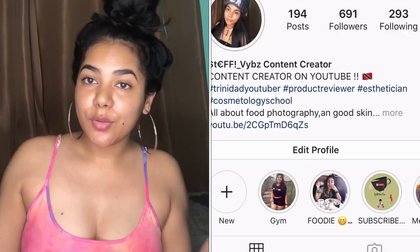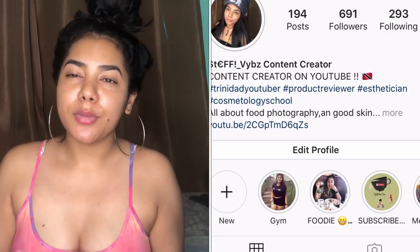Guys, welcome back to my channel. Today I have a little rant for you. If you follow me on Instagram you'll know about this because it happened like maybe two or three weeks ago. I wanted to do a whole entire video on this — let me know if you guys agree or disagree with me. Let's just dive into this video.